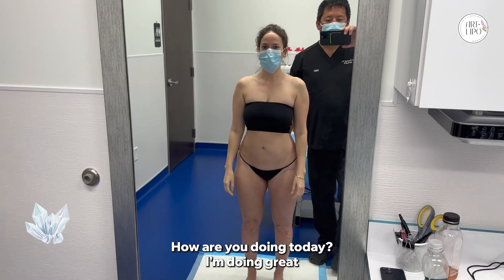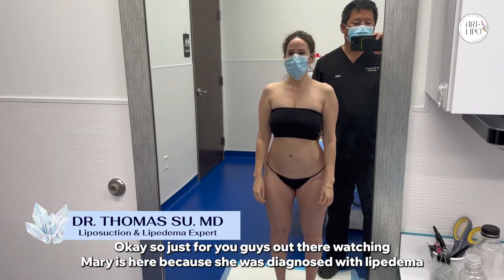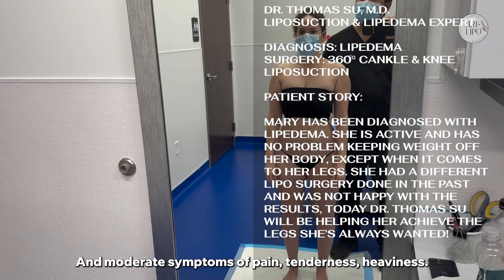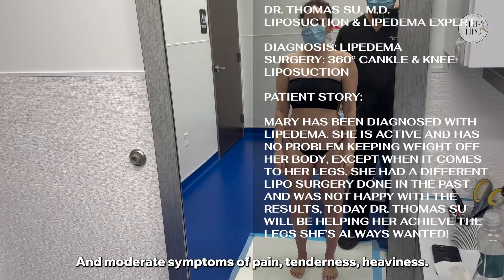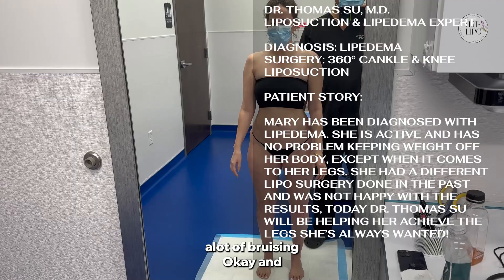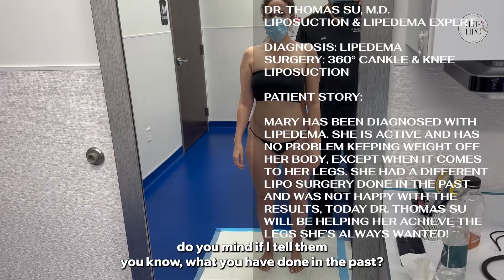Hey Mary, how are you doing today? I'm doing great. So for you guys out there watching, Mary's here because she was diagnosed with lipoedema — correct — with moderate symptoms of pain, tenderness, heaviness, and lots of bruising. Do you mind if I tell them what you've already had done in the past?